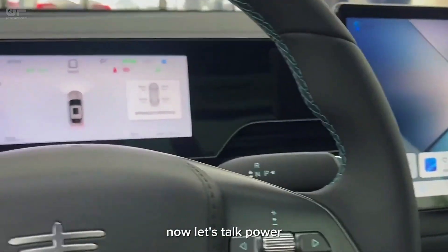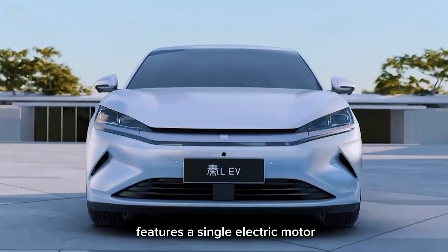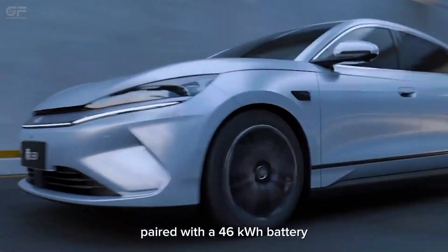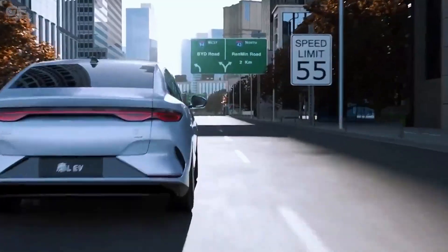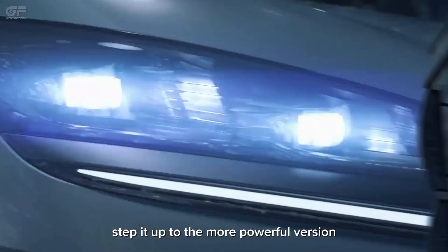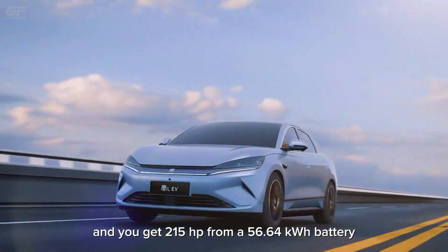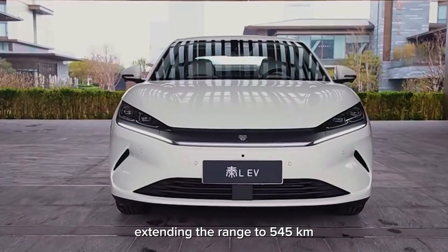Now let's talk power. The entry-level Chin-L EV features a single electric motor delivering 148 horsepower paired with a 46 kilowatt-hour battery that offers an impressive 470 kilometer range. Step it up to the more powerful version and you get 215 horsepower from a 56.64 kilowatt-hour battery, extending the range to 545 kilometers.